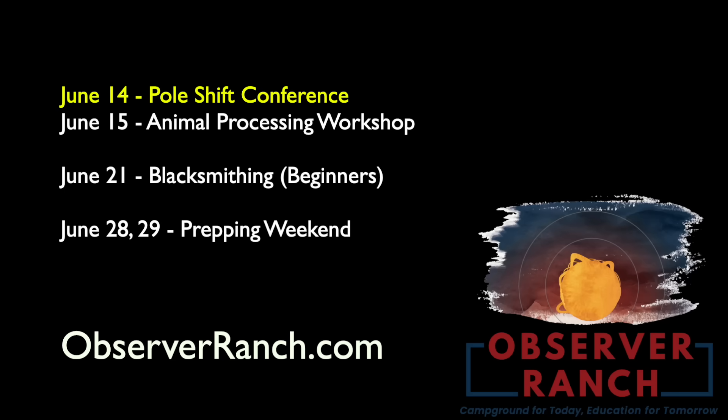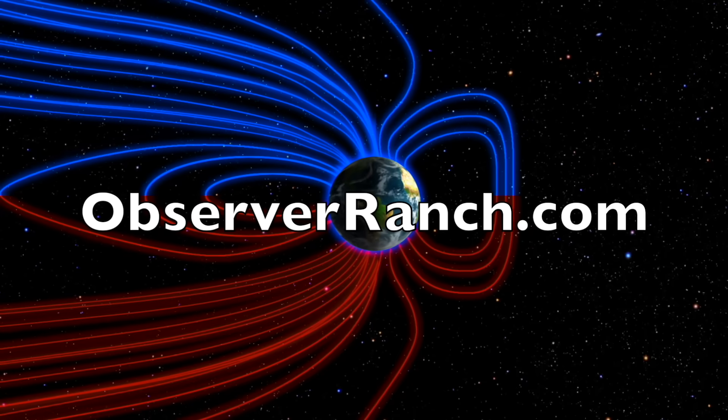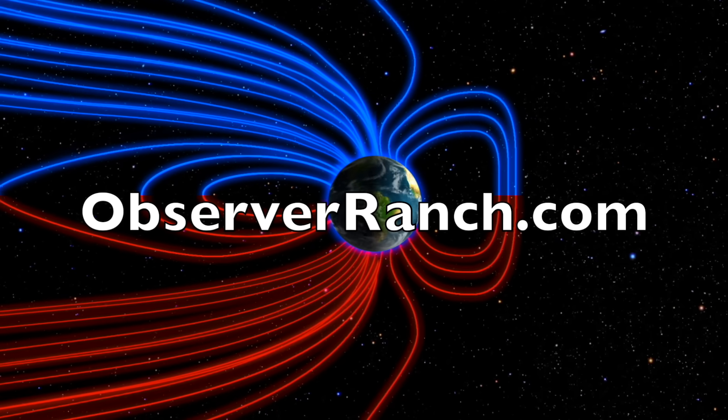Folks, pole shift conference this weekend — a whole day of everything on the modern pole shift, just how bad it is. Blacksmithing class next weekend, prepper super event two days to close out the month. The rest of the year is really no different either — conferences and prepper days and special events the rest of the year. After a documentary comes out this fall, tickets to the events are probably going to sell out a lot more quickly. Maybe time to get over to us sooner rather than later. Check out the event list, register, and book your stay at ObserverRanch.com.